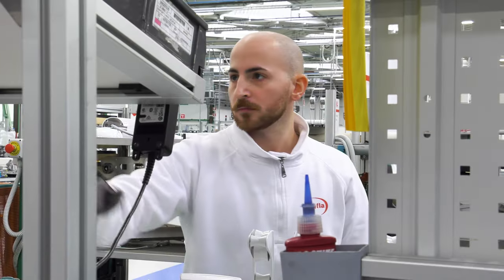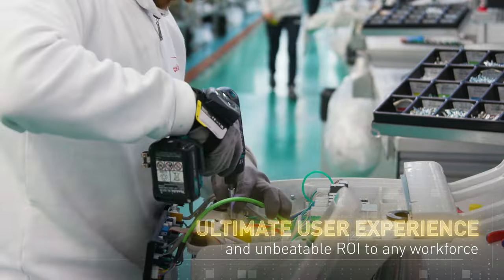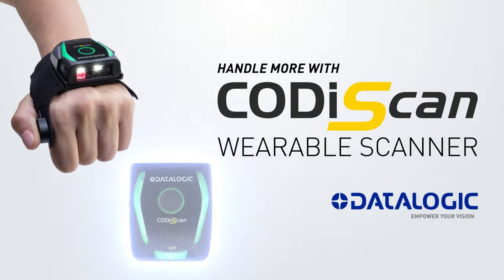Lightweight size, heavyweight performance, providing the ultimate user experience and unbeatable return on investment to any workforce. Handle more with Kodi Scan.